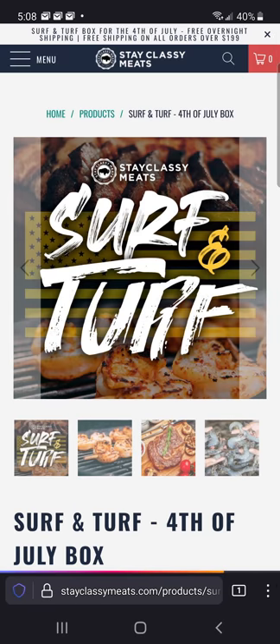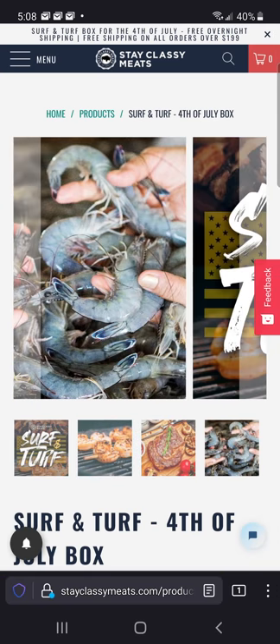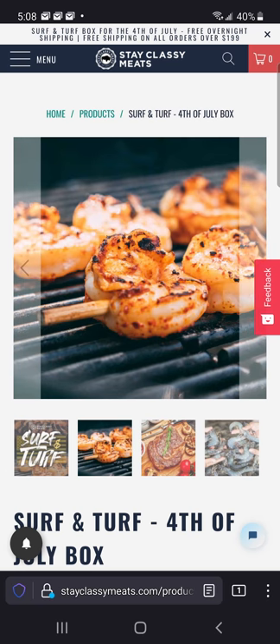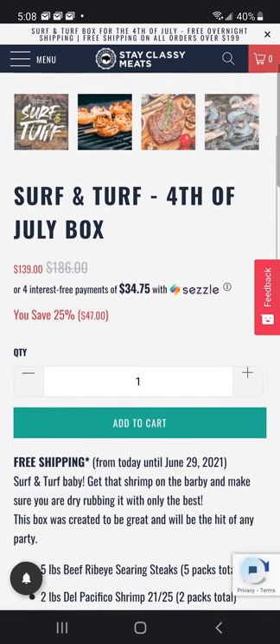So I want some of this surf and turf — five pounds of the ribeye and two pounds of this Mexican blue shrimp, which is fabulous. Size 21-25. It's a killer shrimp if you've never had it. So we're gonna get one of these added to the cart.